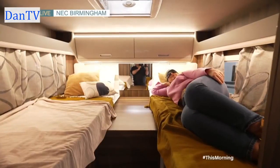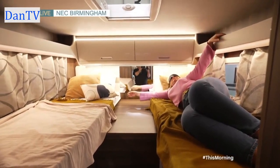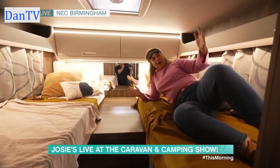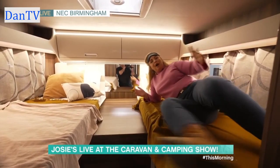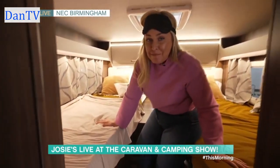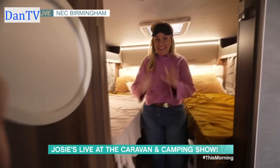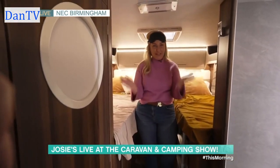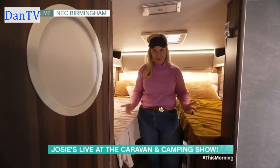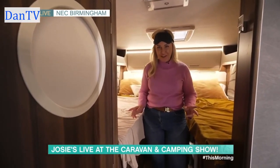Good morning, Phil. Good morning, Holly. I am just relaxing in this beautiful bed. I am not at Josie de Casa, but I am in my Eden, my Mecca, my happy place. I am, of course, at the Caravan, Camping and Motorhome Show at the NEC Birmingham 2023, and there is literally something here for everybody if you love a lifetime of adventure.